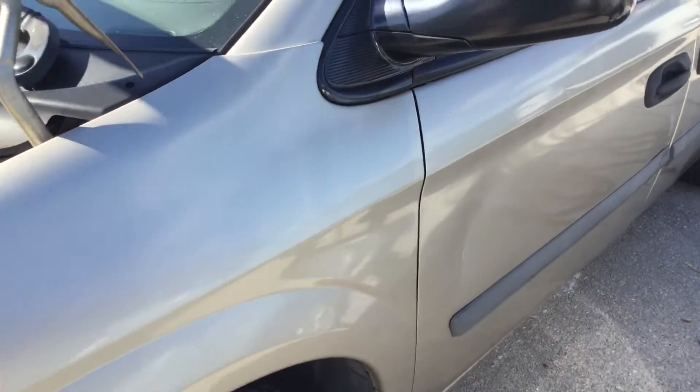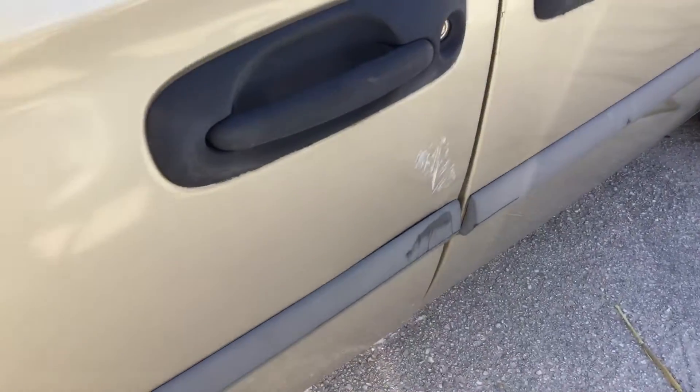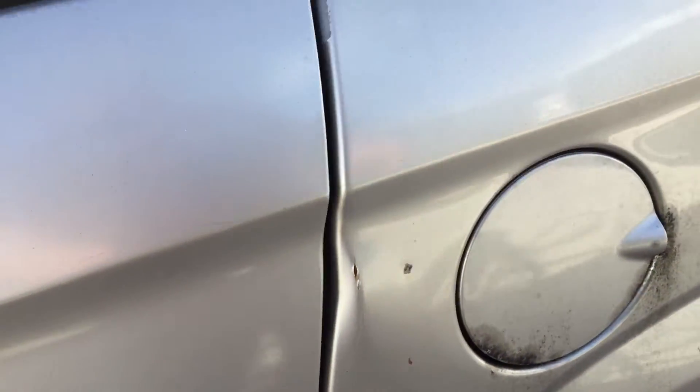The headlight and driver door is dented right there. It's got some scratches there. The sliding door looks good, but the body is dented right there by the gas cap.